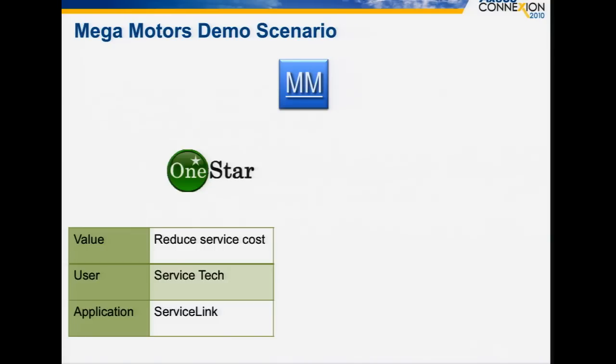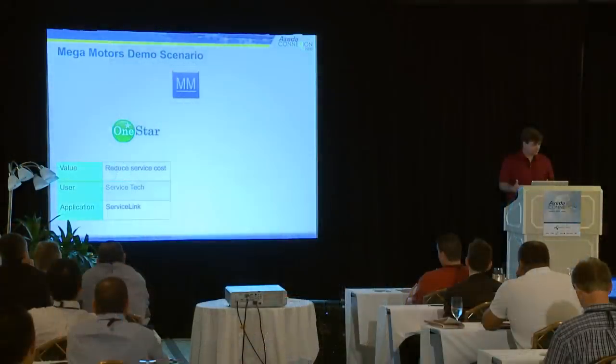Mega Motors — cars are complex products. So just like many of you, they have a need to be able to service these products in the field. They've chosen to brand their remote service program as One Star. Any familiarity with other similar companies or things like that is purely coincidental. The goal here is to reduce service cost, and in our scenario we're going to be a service tech tasked with working with this system.